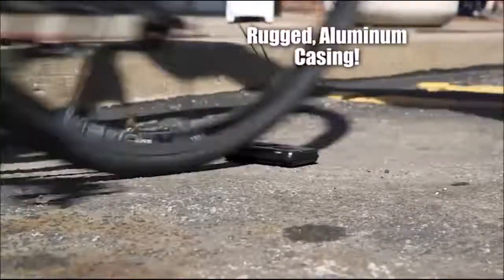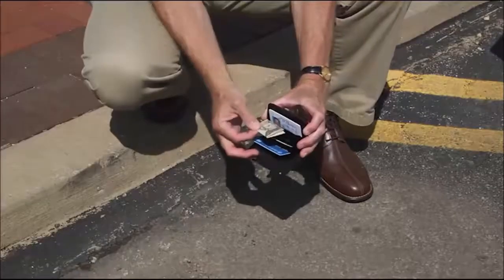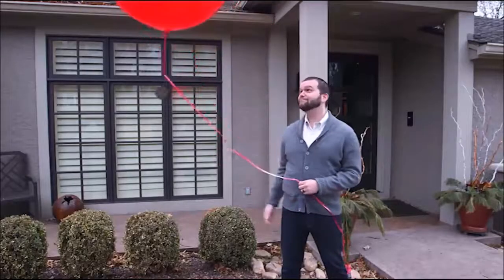But that's just the beginning, because this is no ordinary wallet. It has a rugged aluminum casing that can withstand drops and shocks, keeping its contents safe and undamaged. Yet it's so lightweight, it floats away with this balloon.